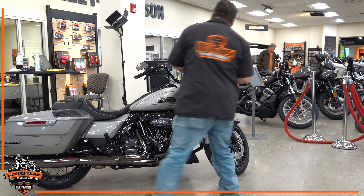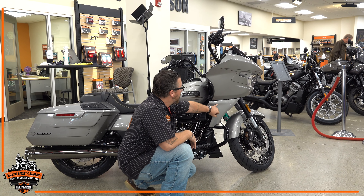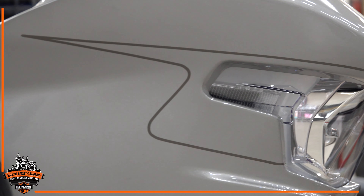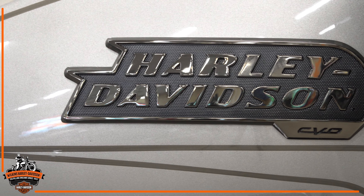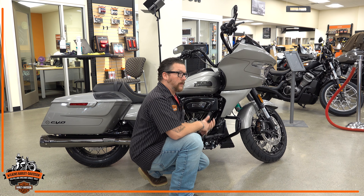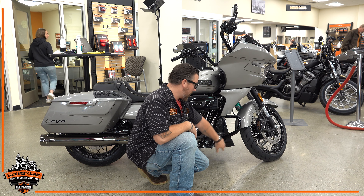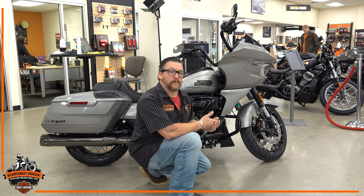Coming down the side here to dig into some of the details, you can see we have a newer style fang spoiler. Details across the entire bike give it a nice even flow so it looks like the bike is moving even when it's sitting still. Right below this fang spoiler we have an improved cooling system that keeps you comfortable by directing hot air down and away from the bike as you're riding.